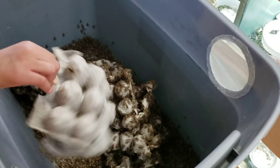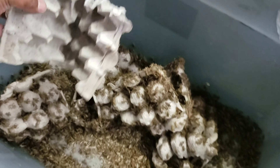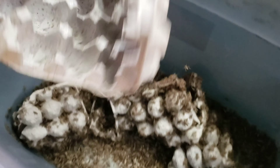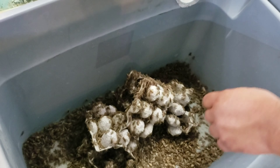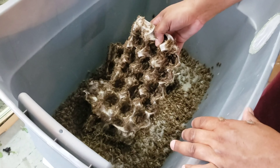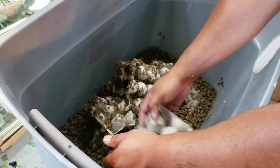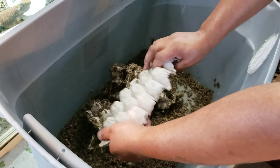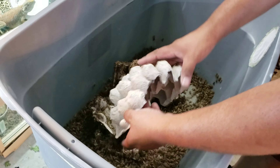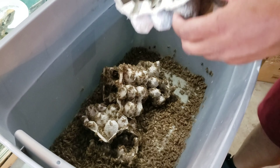Alright guys, so we got the 6k crickets unboxed. Right now we're getting rid of these egg crates that they came with and replacing them with a new egg crate - Holly's doing it right now. The reason I do this is because these have been soiled on by the crickets for almost two to three days, and with them being soiled they're gonna die faster. I'm gonna give them fresh egg crates and feed them, because same as the mealworms they've been in transit for two days without anything to eat or drink. There was some death in here, but I'm pretty sure there's an overage to take care of that.